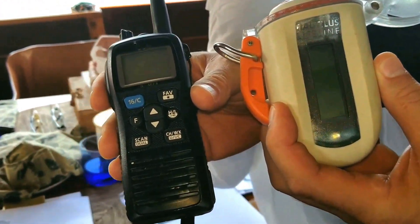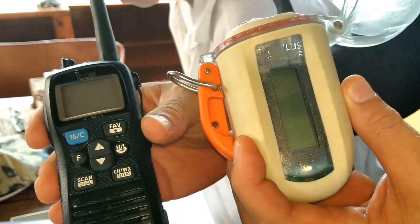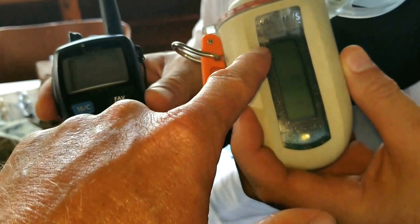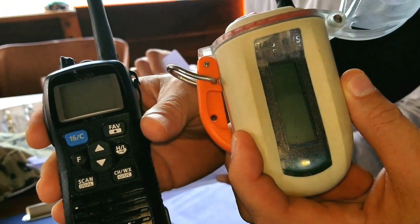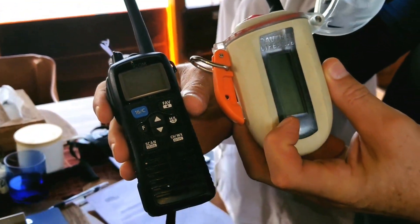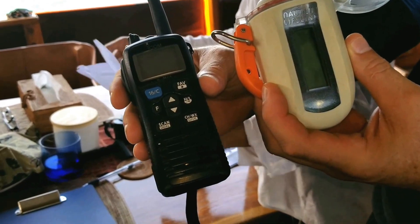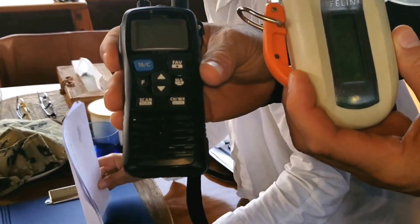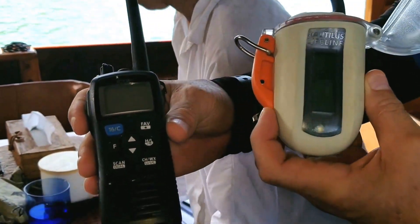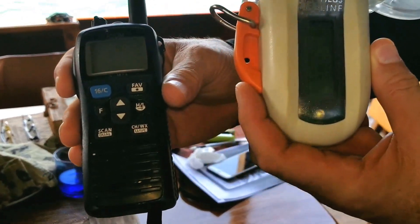So let's say I get pulled out to sea and drift way out, away from the boat, and the surf's high. I could basically talk into this and it would give my GPS coordinates so they could find me. Actually, this gives your GPS coordinates, but the boat automatically tracks your GPS coordinates through the Garmin chart plotter. This allows you to speak into the system and we can hear it on the radio on the boat. So you have both GPS locator and VHF radio.